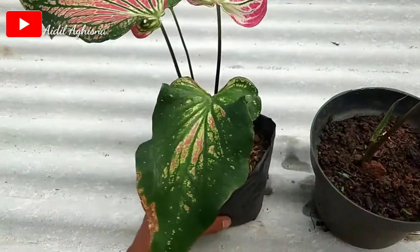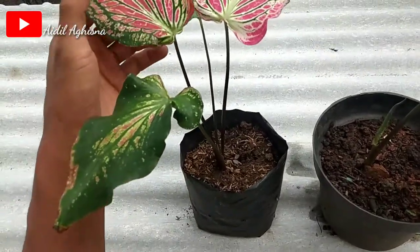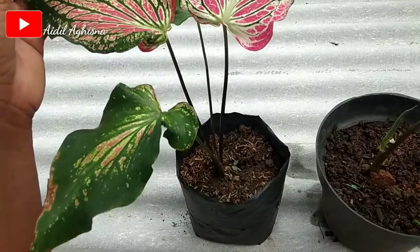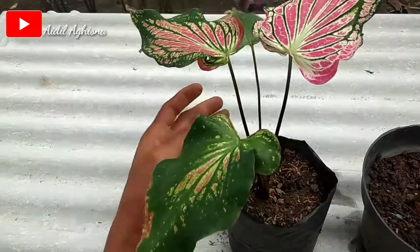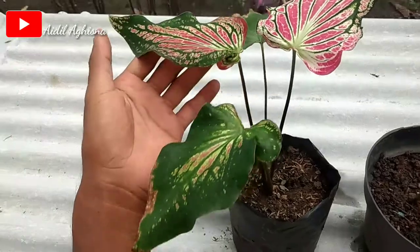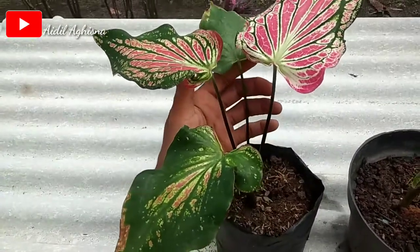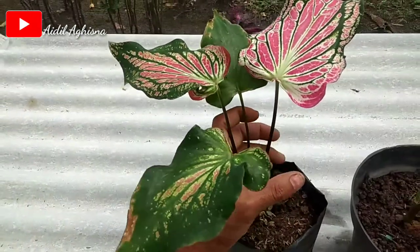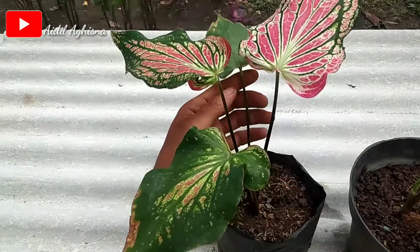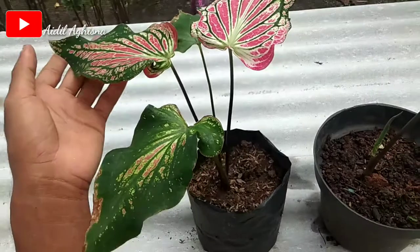Ini pun sempat viral kemarin ya bosku. Tahun 2020, harganya satu daun mencapai 50 ribu rupiah bosku. Kalau punya satu pohon daunnya empat, sudah lumayan, sekitar 200 ribu ataupun 150-an harganya. Ini daun empat ya. Kalau pas bombing seperti kemarin tahun 2020, satu daun mencapai 50 ribu.